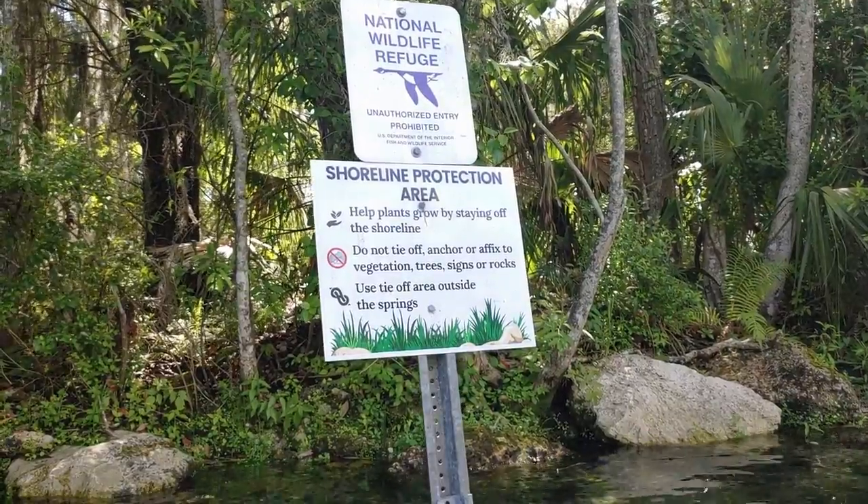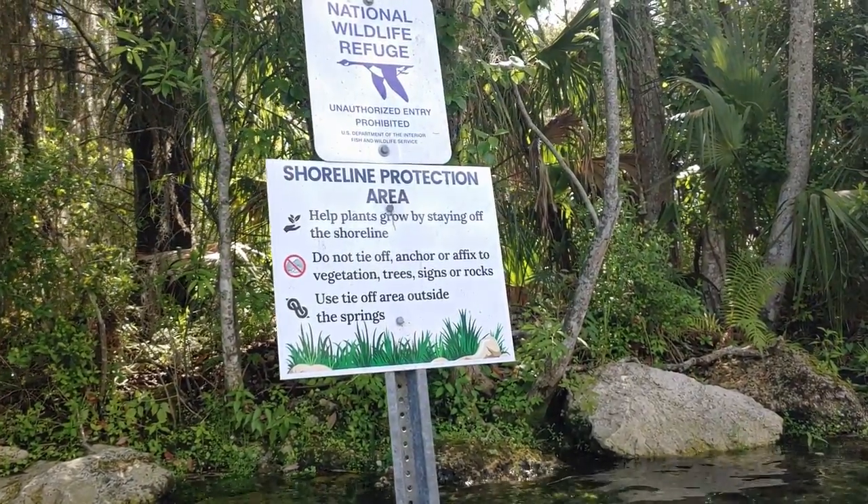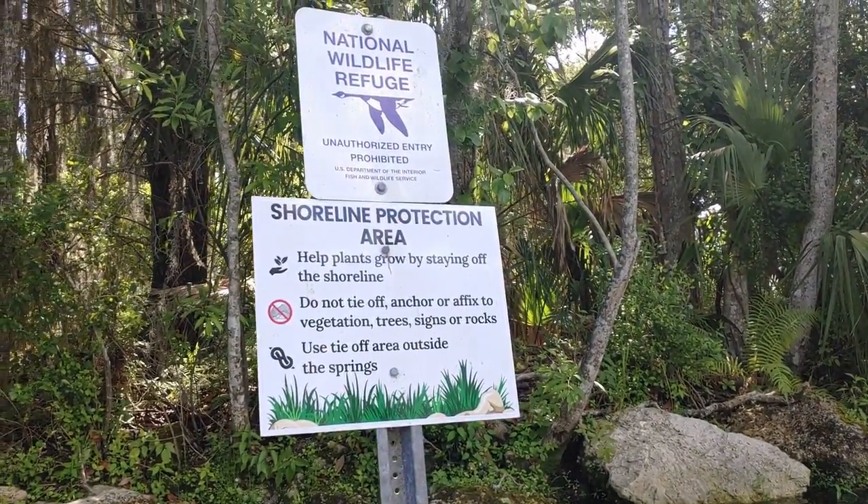Here at Three Sisters Springs, they try to balance allowing people to visit while also preserving the area. So they do have rules — if you paddle in, you're not able to pull your paddle boards or kayaks up onto the rocks or tie them to any trees. If you want to swim, you have to leave your board floating or tie it up outside of the springs and swim inside.